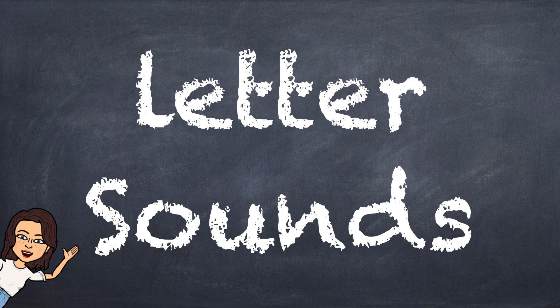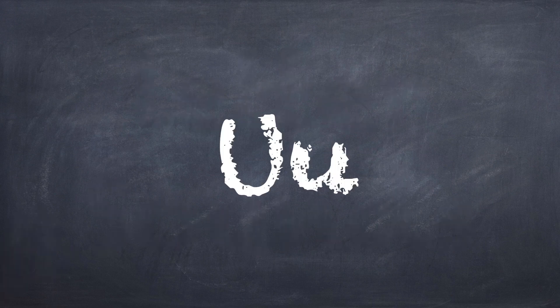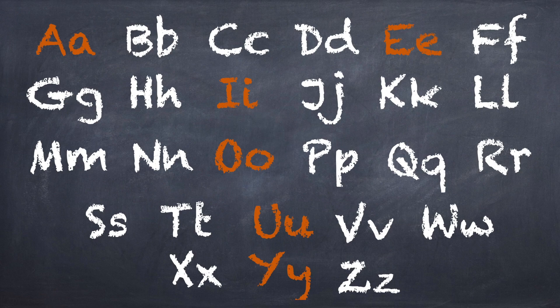It's time for us to talk about letter sounds. Yesterday, we talked about words that start with T. Today, we're going to talk about the letter U. We will see what the letter U looks like, how it sounds, and how to write both upper and lowercase U. First, let's take a look at our alphabet.